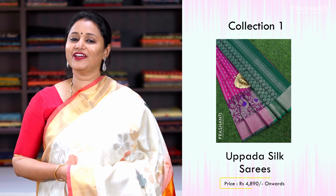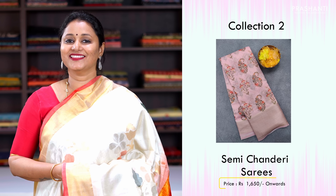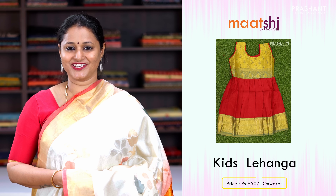Hello all, welcome to Prasanthi, this is Brinda. In today's new arrivals we are going to see some very classy upada silk sarees, then some beautiful semi chanderi sarees, then we will be seeing a pearl choker collection from Bejeweled, and finally we will close the day with a very pretty kids lehenga collection from Matshi. Let's get started.